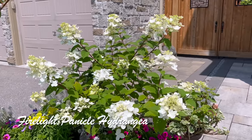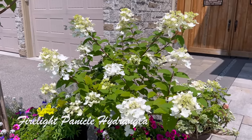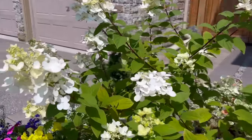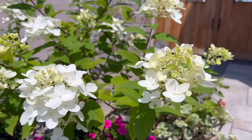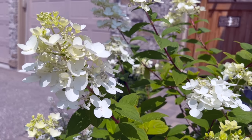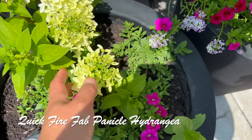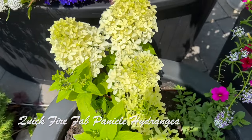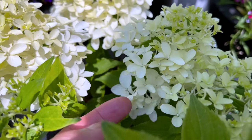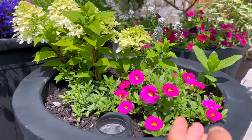The Firelight in the container bloomed earlier than the other two I have in the back garden — almost around the same time as the Quick Fire, which is really interesting. I love this Firelight — it's sort of a semi-lacecap panicle for me, with larger non-fertile florets as well as some fertile blooms that make it attractive to pollinators like bees and butterflies. Here's a mini Quick Fire Fab — it was a branch that rooted and I planted it in this container in spring. It's blooming beautifully right now. You can always tell it's a Quick Fire Fab by the characteristic look of the florets.